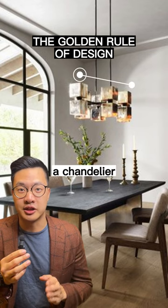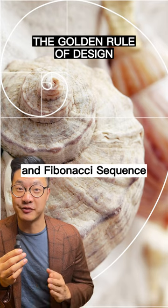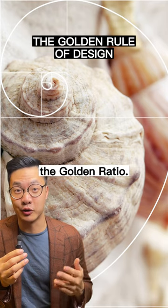Or in the dining room try picking a chandelier that's one-third or two-thirds the size of your dining table. We've been trained by nature to enjoy orderly patterns and the Fibonacci sequence is one of them, hence the golden ratio.